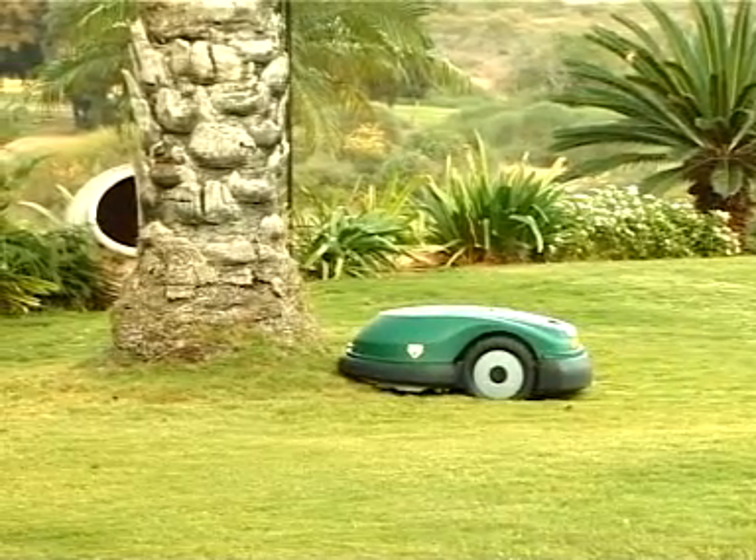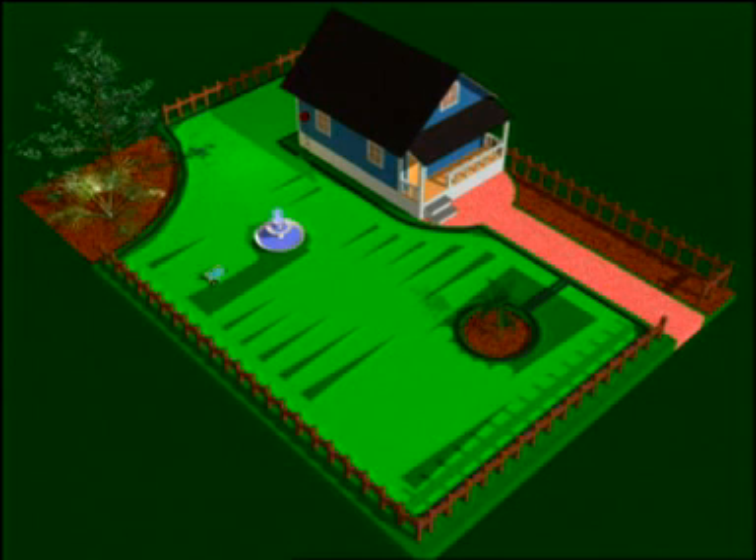RoboMow sensors identify trees, rocks, and other obstacles on your lawn and work around them. This makes RoboMow very safe with pets and children.